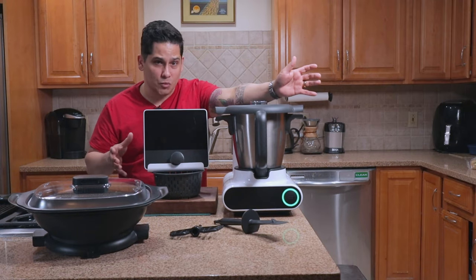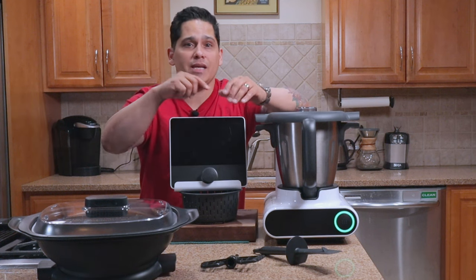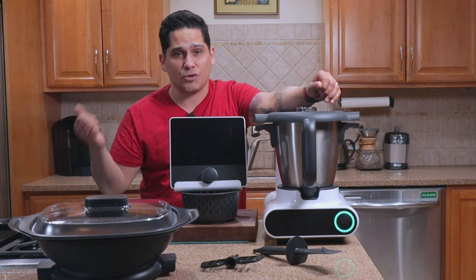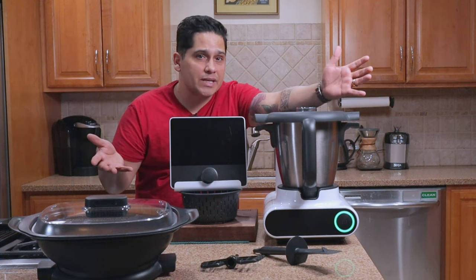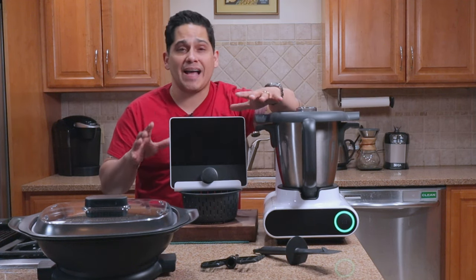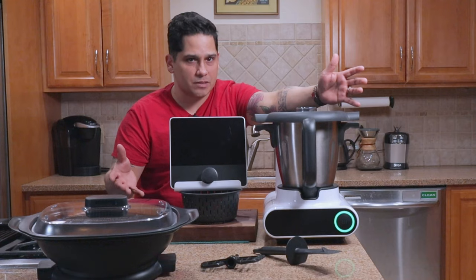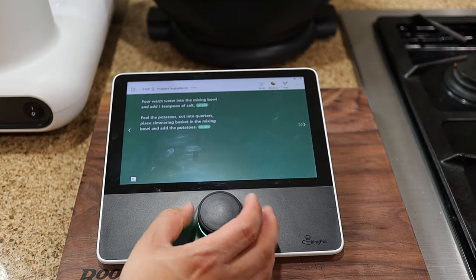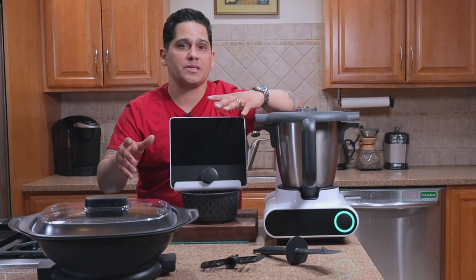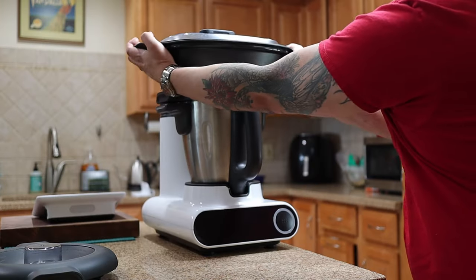But what does it do? CookingPal states that this device can cook, weigh, chop, sauté, knead, steam, boil, whisk, mix, emulsify, grate, and grind. Essentially, it's an appliance that will take some of the hassle out of cooking. It does this by providing a unique guided cooking function. So let's say you want to make one of CookingPal's recipes — Molto will guide you through every step, including weighing ingredients, adding things at the proper times, and keeping track of when your food is perfectly cooked. In theory, at least.